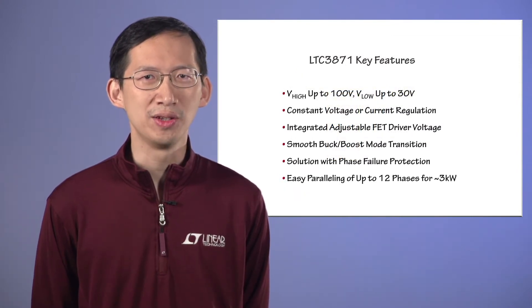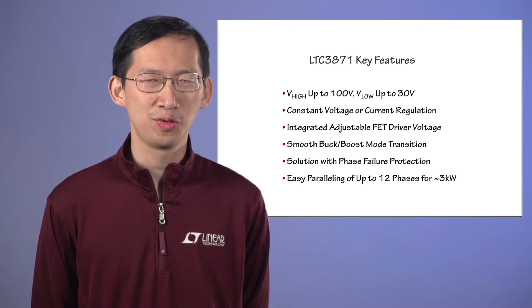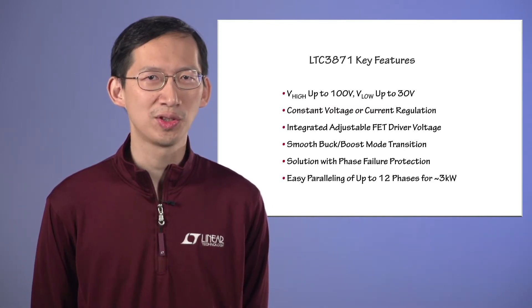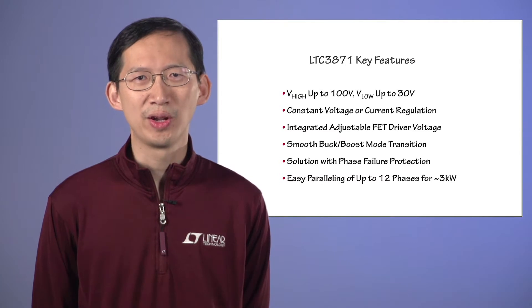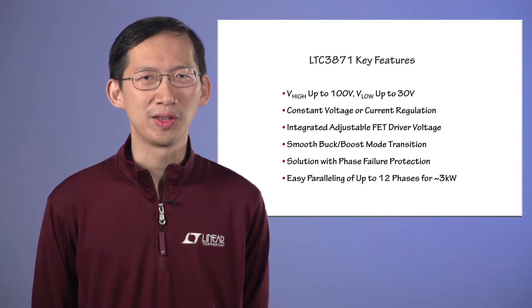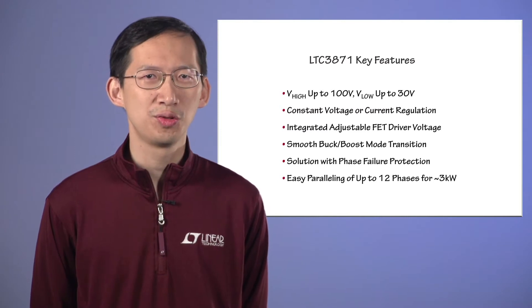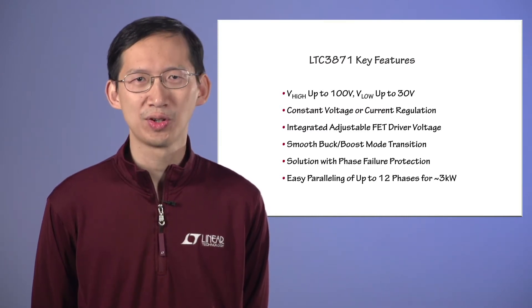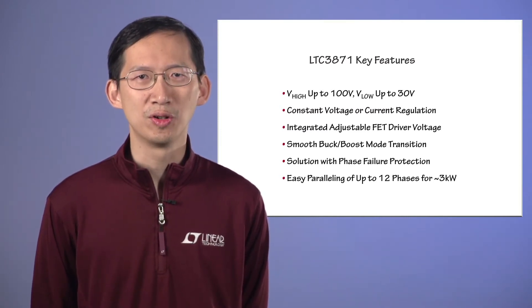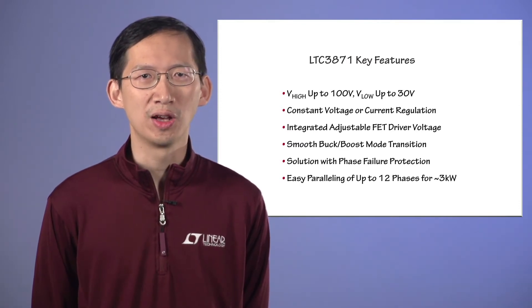The LTC3871 is a 100V and 30V bi-directional two-phase synchronous bug or boost controller. It operates in bug mode or in boost mode. Either mode is configured on demand with an applied control signal. There are four control loops — two for current and two for voltage — enabling control of voltage and current on either the 48V or 12V outputs.